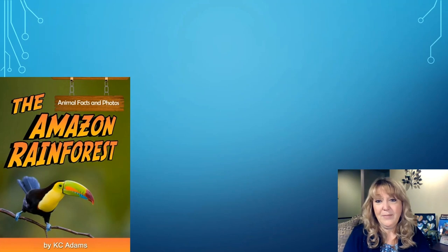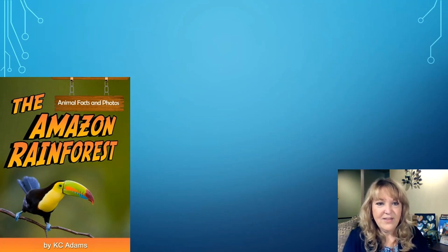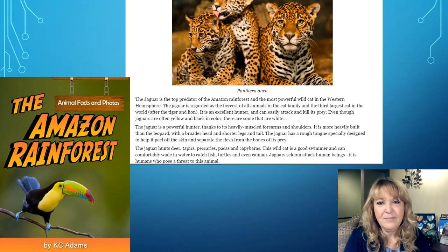This is the next book I'm going to try. It's another Amazon rainforest book with a very colorful, interesting bird on the front cover. It says Animal Facts and Photos by Casey Adams. I really like the idea that there are animal facts and photos because those definitely interest me. Let's go ahead and open it up and read a little bit to see if this might be a just right book.